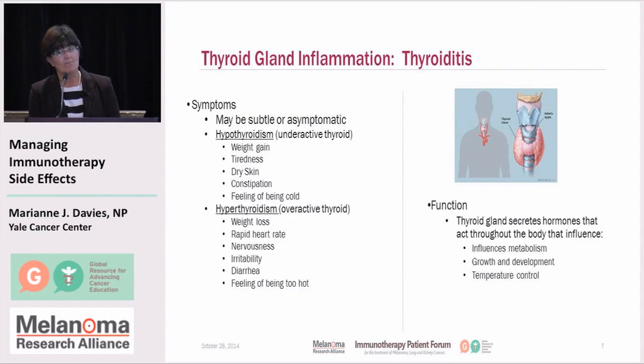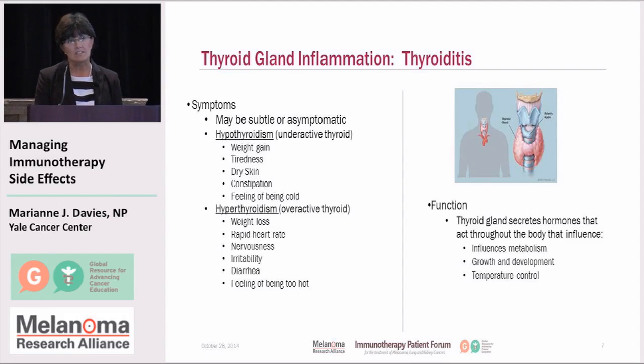Now we'll move to some endocrine organs. The first is the thyroid gland, located in your neck, which secretes several hormones responsible for influencing metabolism, growth and development, and temperature regulation. When the thyroid gets inflamed, it can become either hypoactive — hypothyroidism — meaning it's not as activated as it should be, with symptoms such as weight gain, tiredness, dry skin, constipation, or a general feeling of being cold and lacking energy for daily activities. These are very subtle signs and symptoms, so it's important you communicate your baseline activity level and any slight changes to your health care provider at each visit.